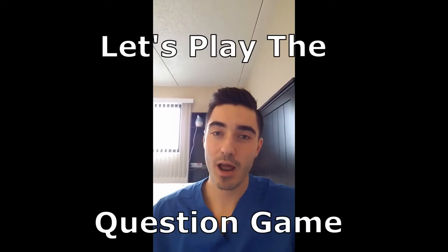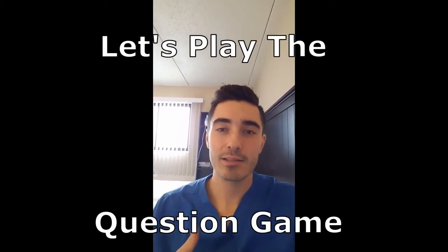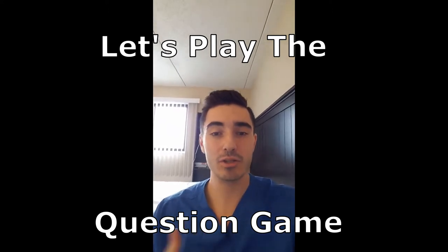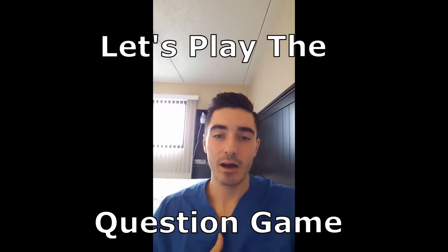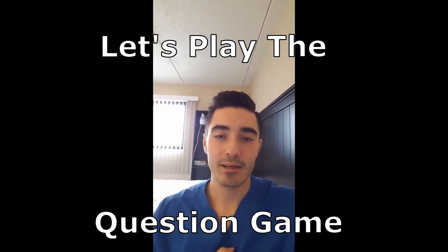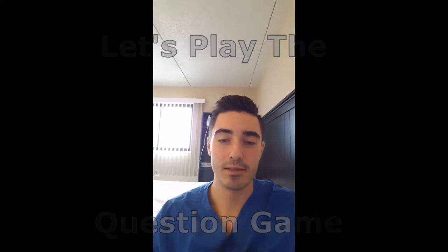Hey everybody, it's been a while since I put out a video, yet nonetheless, I'm going to be answering in this video a couple questions that my Instagram followers had sent me. A lot of them are pretty interesting and cool, so sit tight and see some of the questions that some of my followers have asked.